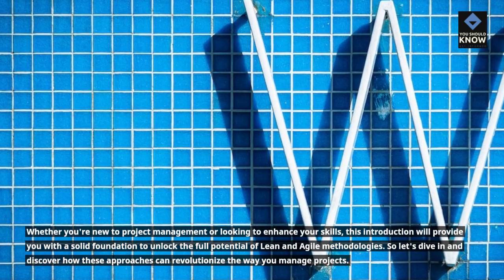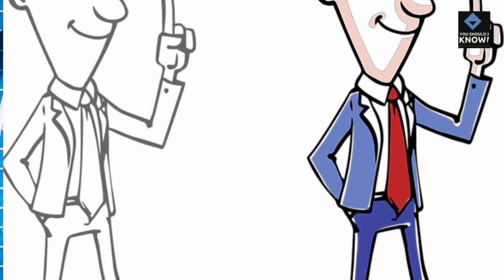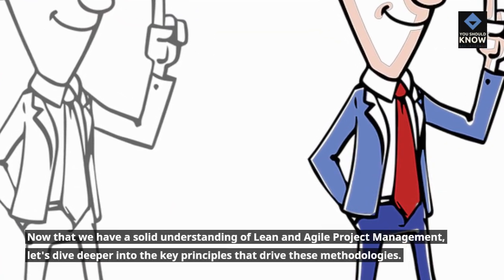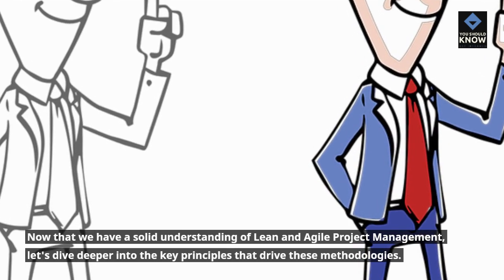So let's dive in and discover how these approaches can revolutionize the way you manage projects. Now that we have a solid understanding of Lean and Agile Project Management, let's dive deeper into the key principles that drive these methodologies.